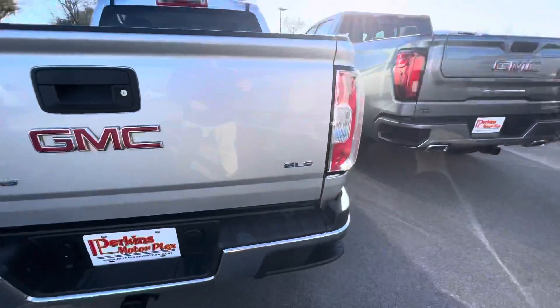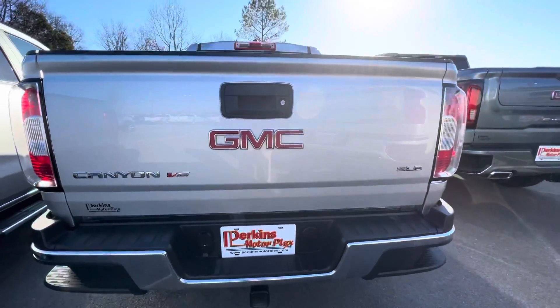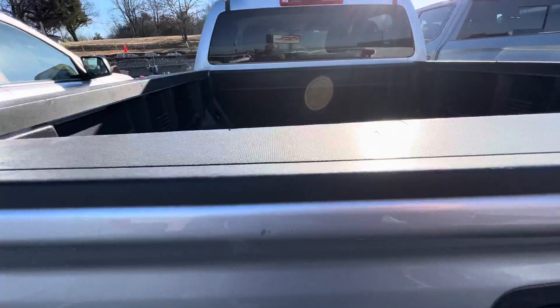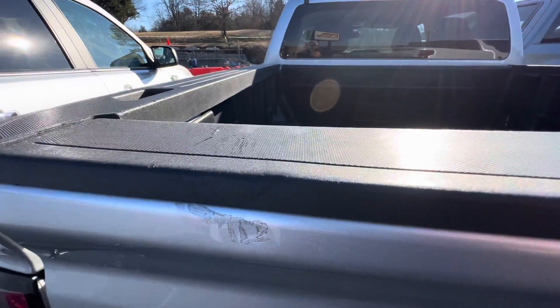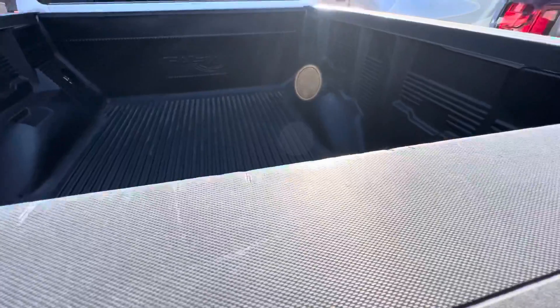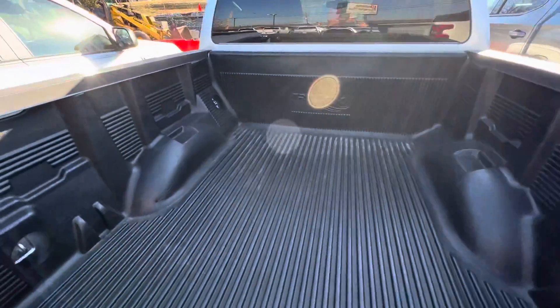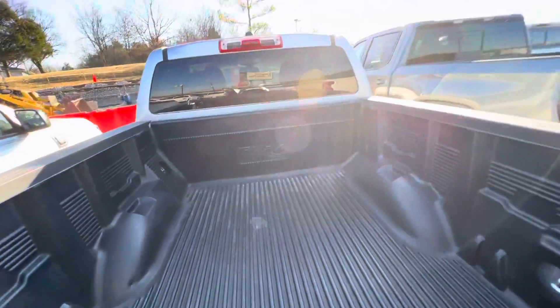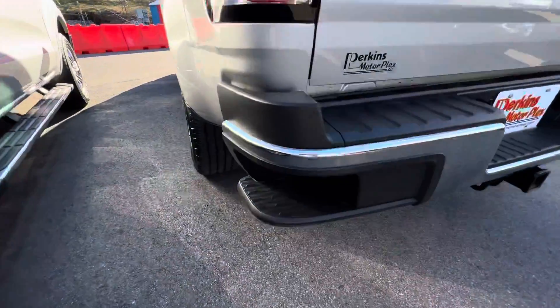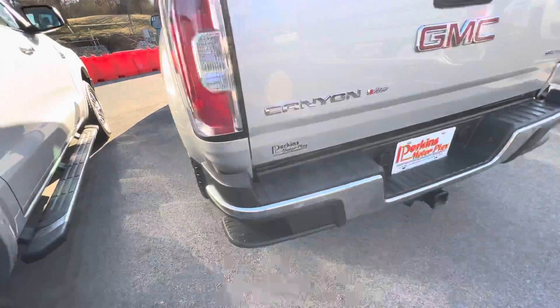The back tailgate and bumper are overall in fantastic shape. On the tailgate you'll see a few imperfections and a small spot that's been touched up — all of that is absolutely normal. You do have a bed liner in here, along with a tow hitch and steps in the bumper.